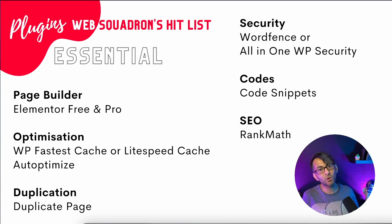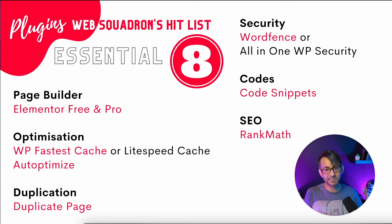Moving on to search engine optimization: there's All in One SEO, there's Yoast, loads of SEO tools out there — but Rank Math, when it came on the scene a couple of years ago, blew them out of the water. It is so easy to use and it's integrated within Elementor. There is a pro version, but I just use the free version. I've got a video on that as well — go look at the settings and work through it.